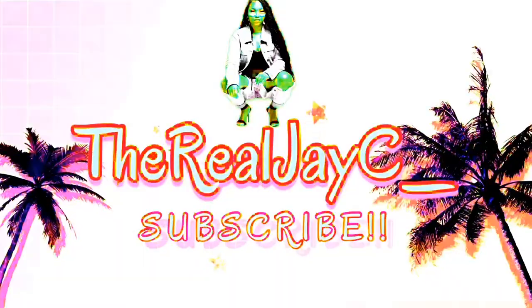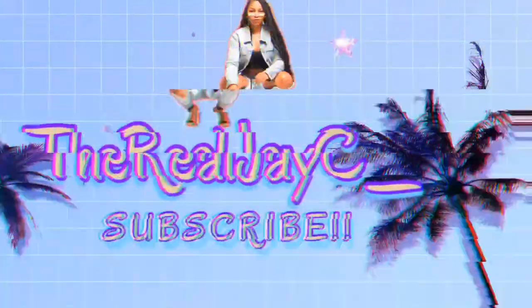You probably already know what I'm about to say, but if you don't, that's fine — that's what this video is for. Stay tuned. What is up, YouTube? Welcome back to my channel, or if you're new, welcome! It is your girl, The Real JC. How are y'all doing today? I hope y'all are doing good.